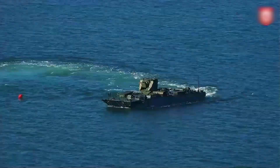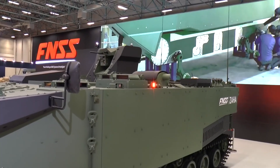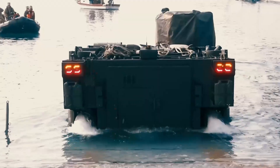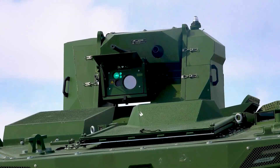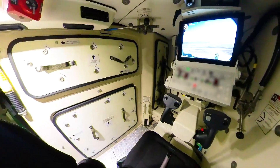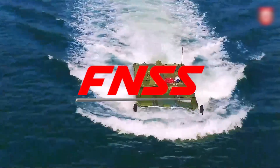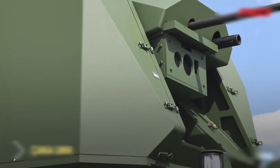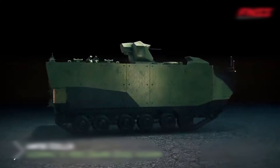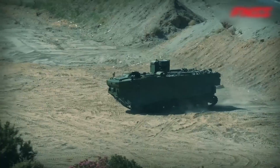Zaha is powered by a Caterpillar C-13 engine with over 600 horsepower, which, in combination with an Allison automatic transmission, gives it high mobility both on land and water, making the vehicle ideal for amphibious operations and ensuring rapid deployment. Various combat modules can be installed on the roof, allowing it to be adapted to specific tasks. The prototype Zaha is equipped with a combat module from FNSS, featuring a 40mm automatic grenade launcher and a heavy machine gun. The Zaha project demonstrates Turkey's commitment to strengthening its defense capabilities, particularly in amphibious technology.